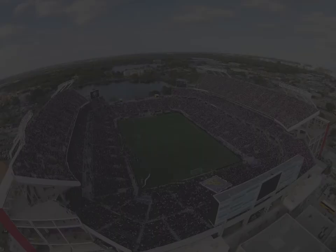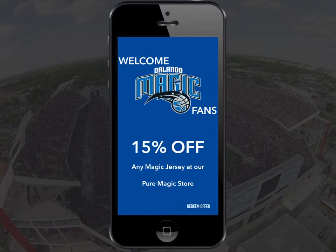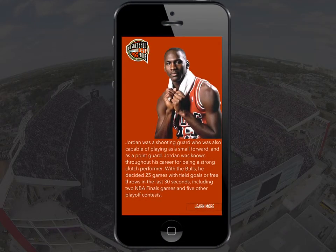So how does this work in sports? Well, if you walk in the arena, you can instantly receive a discount in a store, be it food and beverage or even merchandise. iBeacon provides the customer with an incentive to purchase an item. The same museum example applies in sports — if you're walking around the Basketball Hall of Fame and you approach Michael Jordan's section, it will notify you and provide you a link to learn more about MJ.